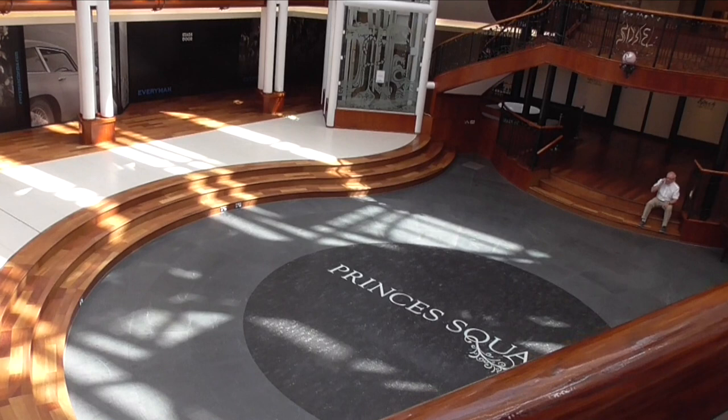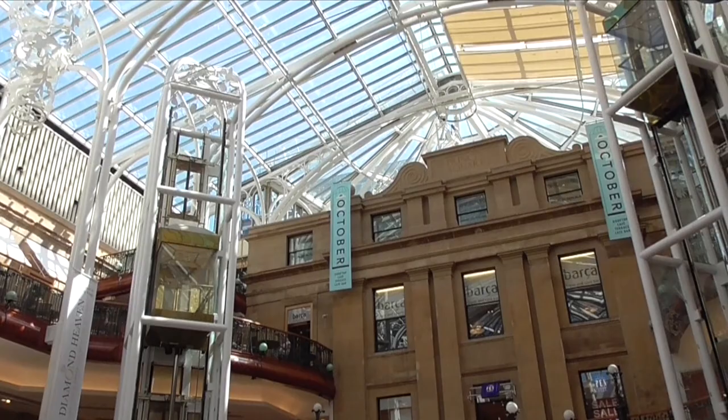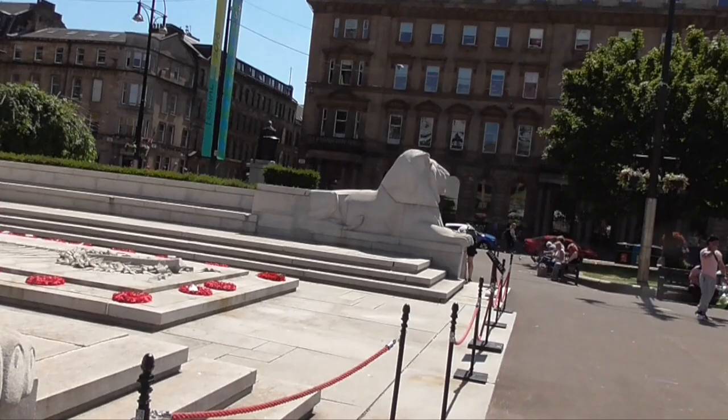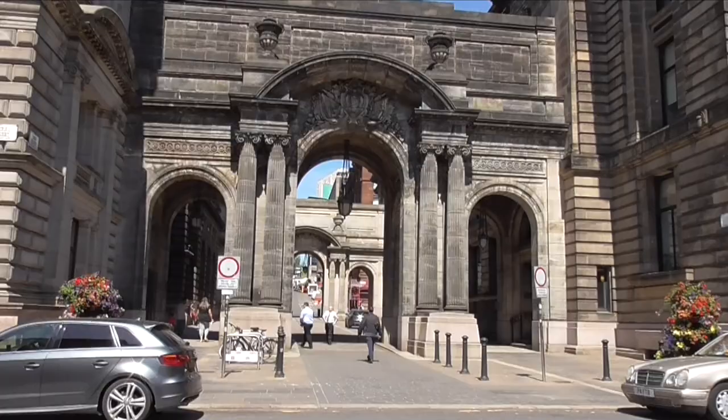If all the other gazillion stores aren't enough, then just mosey into Princes Square. We're in George's Square. We got very turned around, which is a good thing because you get to walk around and see exactly what's in Glasgow.